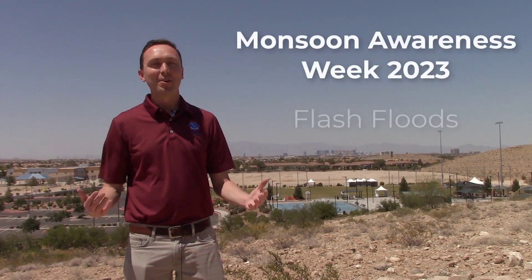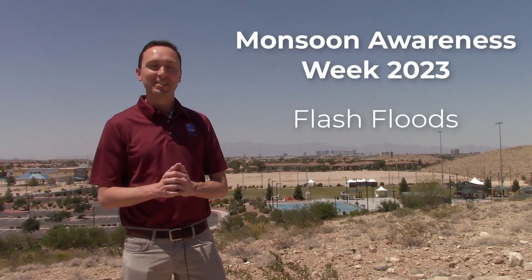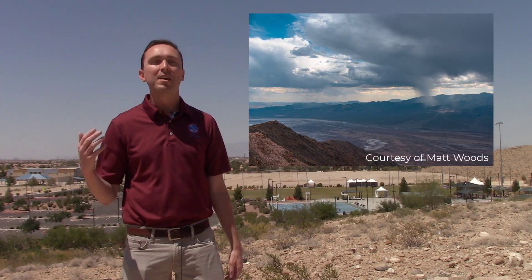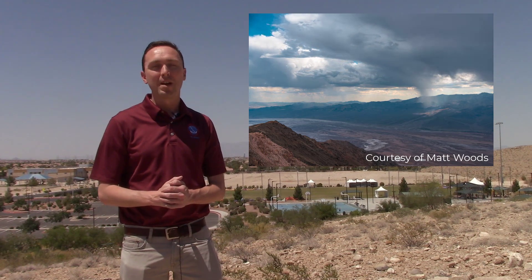Greetings from Las Vegas. Here in the desert southwest we're used to heat, sunshine, and wind. But one of the other common hazards during our summer monsoon is flash flooding. Here in Las Vegas we have a long history of flash flood danger owing to our rocky desert soils and increased urbanization. And the surrounding southwest landscape is full of slot canyons, burn scars, and washes, which all present their own hazards.